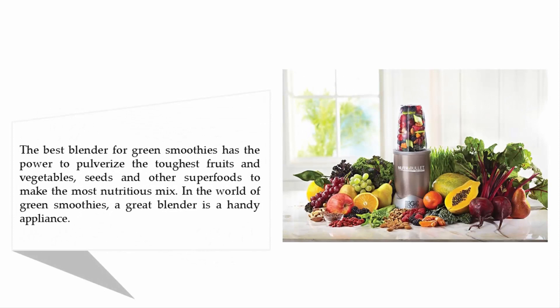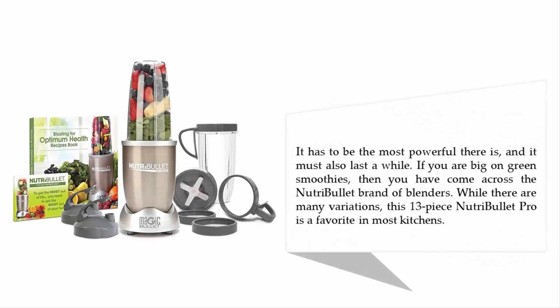The best blender for green smoothies has the power to pulverize the toughest fruits, vegetables, seeds, and other superfoods to make the most nutritious mix. In the world of green smoothies, a great blender is a handy appliance — it has to be the most powerful, and it must also last a while. If you are big on green smoothies, you've likely come across the NutriBullet brand. This 13-piece NutriBullet Pro is a favorite in most kitchens.